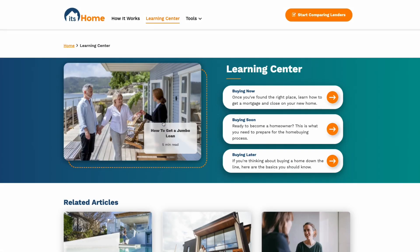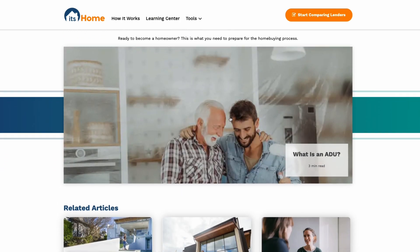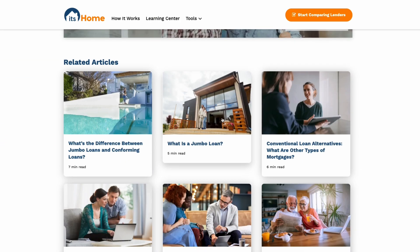To learn more about mortgages and the home buying process, head on over to itshome.com and check out the Learning Center. At itshome.com, our goal is to empower you to make the right decisions to improve your life.